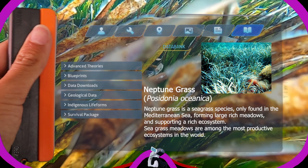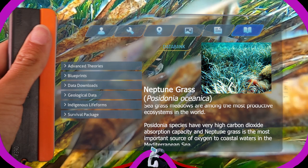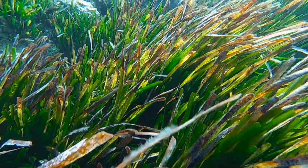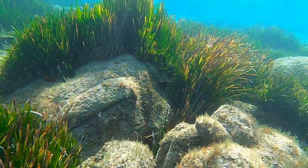Neptune grass is the seagrass species only found in the Mediterranean Sea, forming large rich meadows and supporting a rich ecosystem. Seagrass meadows are among the most productive ecosystems in the world. Posidonia species have very high carbon dioxide absorption capacity, and Neptune grass is the most important source of oxygen to coastal waters in the Mediterranean Sea. Posidonia meadows are threatened by rising sea temperatures, which slows their growth, pollution, fishing, and damage by anchors. Seems like one of those environments that needs protecting.